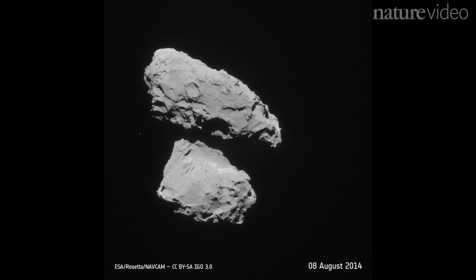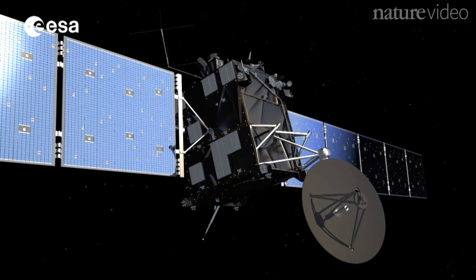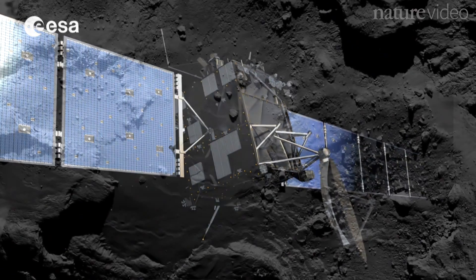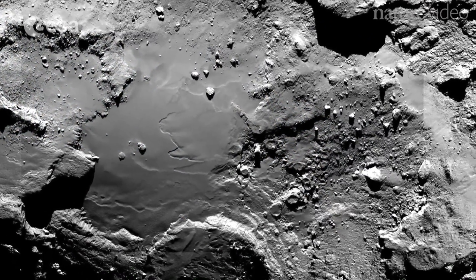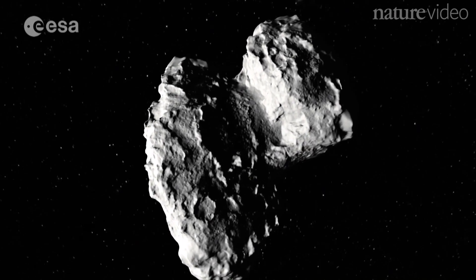With all these questions, there's a lot to keep Rosetta busy. The spacecraft has less than a year left before its journey ends with a dramatic crash on the surface of the comet. But that's still plenty of time for Rosetta to teach us even more about Comet 67P.